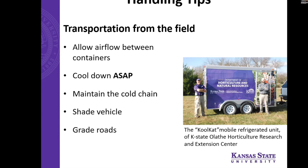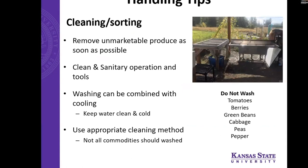For transportation from the field to storage: allow airflow between containers — using harvest buckets with holes is a good idea. Cool it down as soon as possible and maintain that cold chain. Parking a vehicle in a shaded area is a simple way to reduce heat when accumulating products in the field. The 'Cool Cats' at the Olathe Horticulture Center is an example — a trailer with a Cool Bot system and an AC unit inside, so as soon as you harvest, you throw it right into the cool bot and it can be driven from the field to its destination.